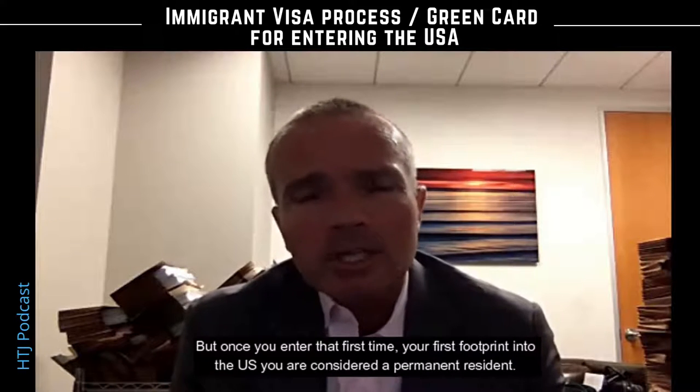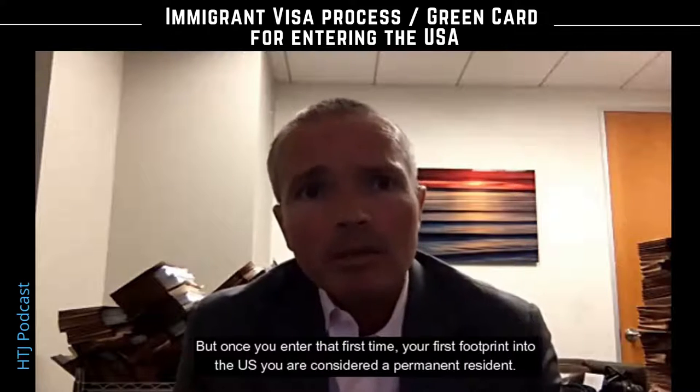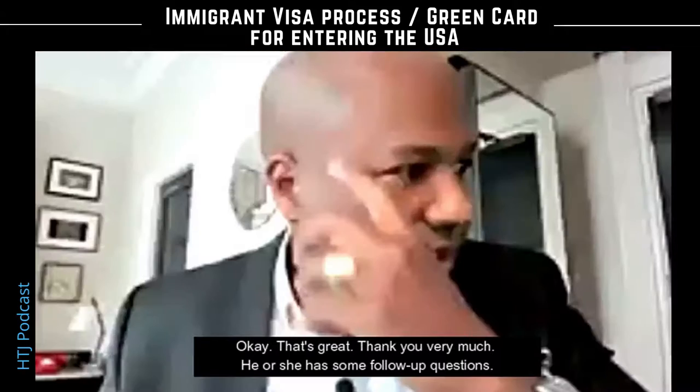But once you enter that first time — your first footprint into the US — you are considered a permanent resident. Okay, that's great, thank you very much. He or she has some follow-up questions.